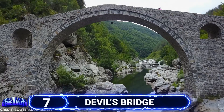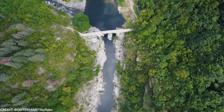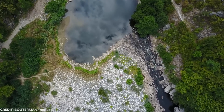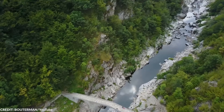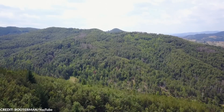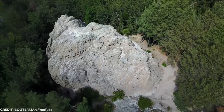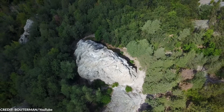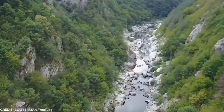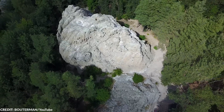#7 Devil's Bridge in Ardino, Bulgaria was constructed between 1515 and 1518. As much as people marvel at its architectural brilliance, it's also known for its grim lore. A famous story says the head builder's wife died during construction and still haunts the bridge, making locals hesitant to cross it after dark. Another tale holds that the Devil's footprint can be found somewhere in the rocks, though the bridge is still considered a cultural monument as of 1984.